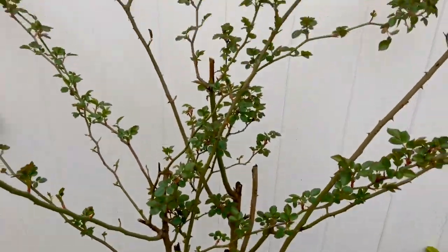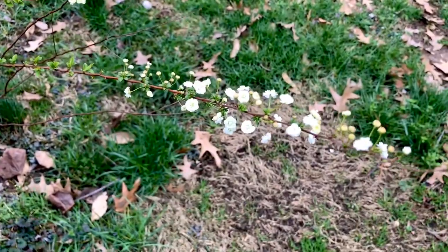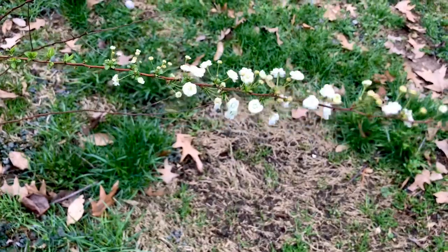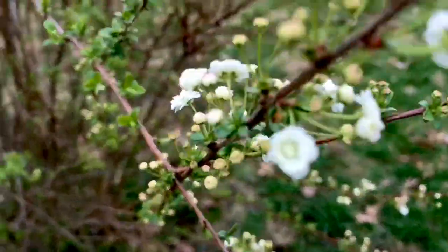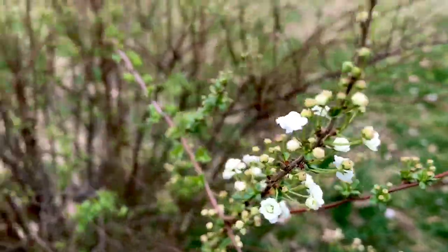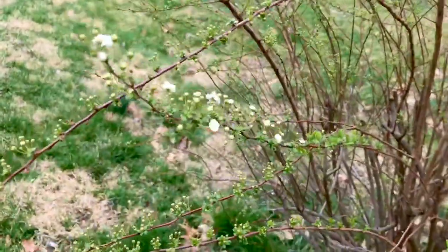The climbing rose is really filling out. The bridal wreath just started blooming a few days ago and there are not very many branches, but it's going to be beautiful probably in a week.